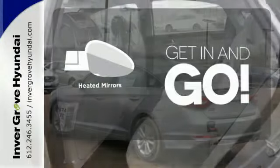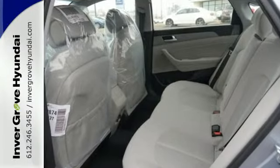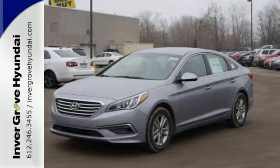Heated mirrors improve visibility in frosty weather. Hurry in today and take this sophisticated 2015 Sonata for a test drive.